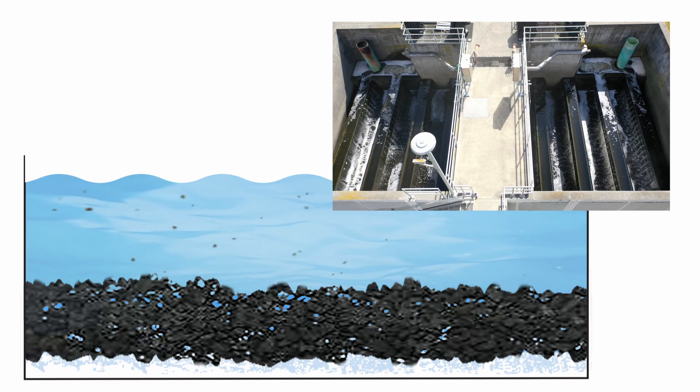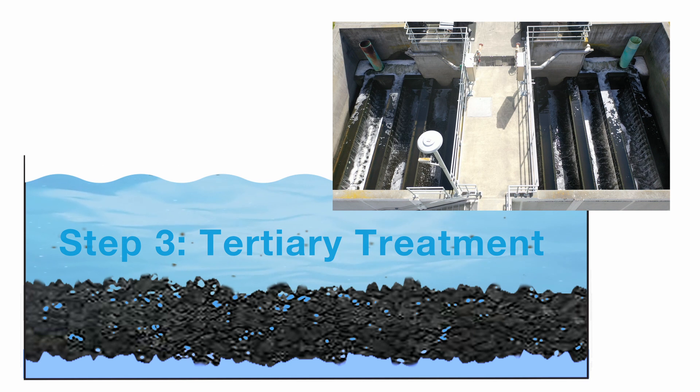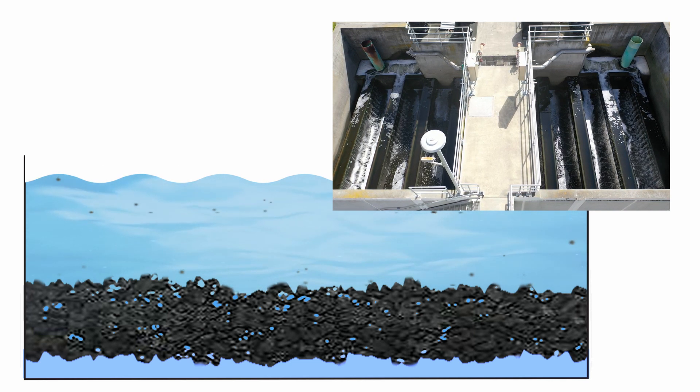The water flows through a four-foot bed of small black granular coal, which acts as a filter to trap fine suspended solids and some potential pathogens.